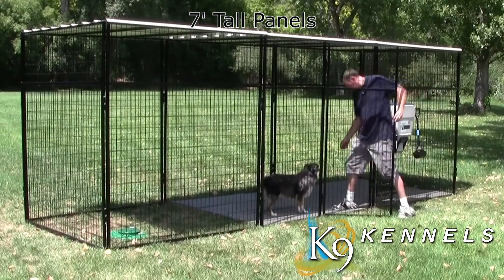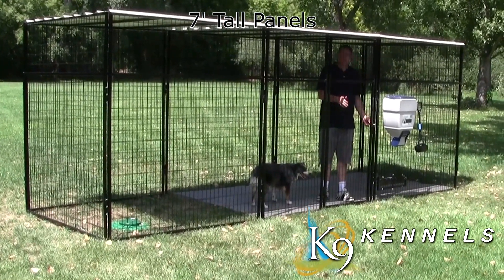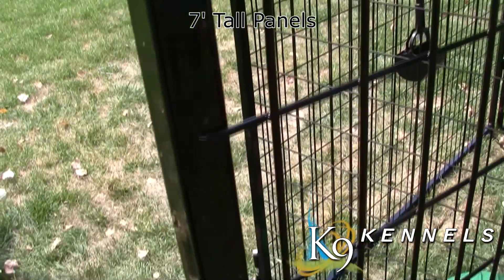For large or jumping-prone dogs, our 7-foot-tall kennel panel, made of 14-gauge steel, provides an extra level of height and security.